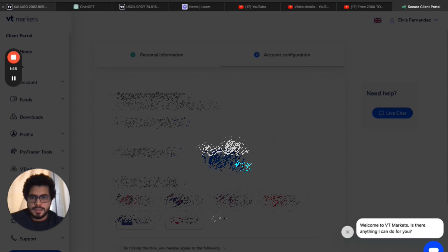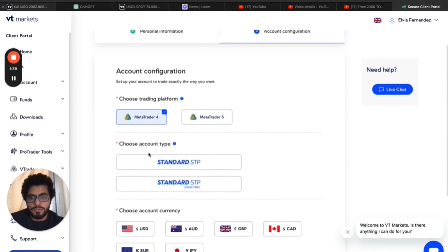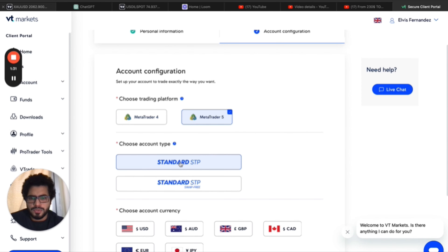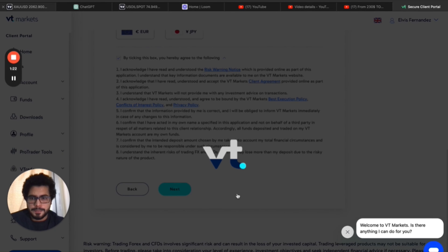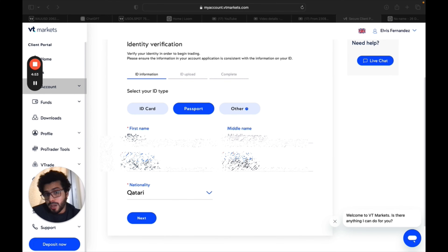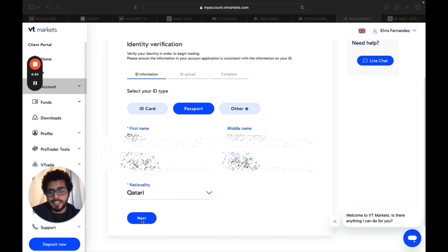I'm opening an account for one of my students. You have to give details exactly as they appear on your passport or other ID. Once the details are ready, click Next. On this page, you can choose MT5 or MT4 — you can use MT5 as well. For now, click Standard STP, set the currency to USD, then click Next.